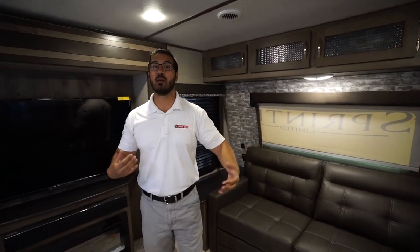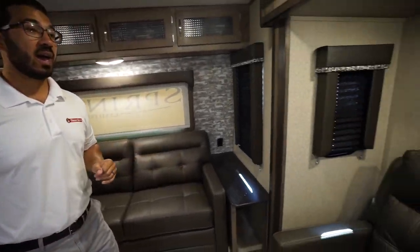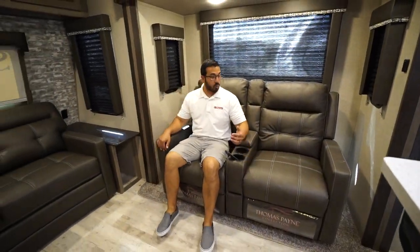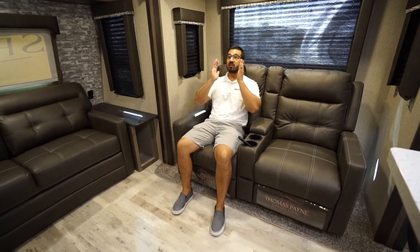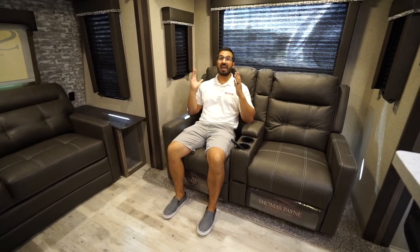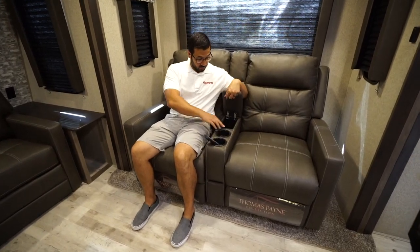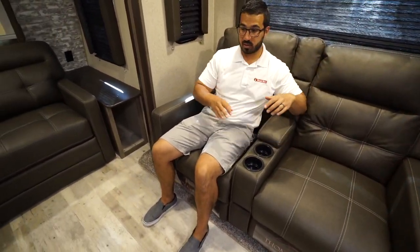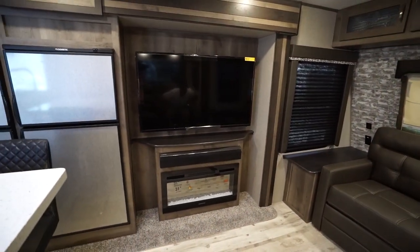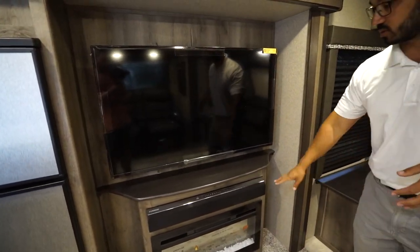Now the reason this is so open in here is because you have dual opposing slides. On one side you have the theater seating — it's the Thomas Payne collection, it is quite comfortable. Both of these do recline back and it is straight across from the TV. This is the ideal setup when it comes to kicking back and relaxing. You'll see cup holders here as well as a place for your remote. Shooting straight across you will see that entertainment center with a 50-inch TV — plenty large to see it from the theater seats or from the sofa.